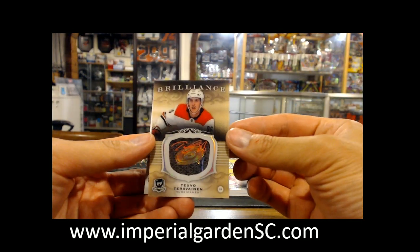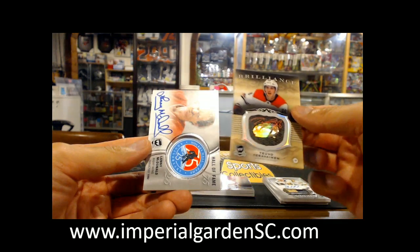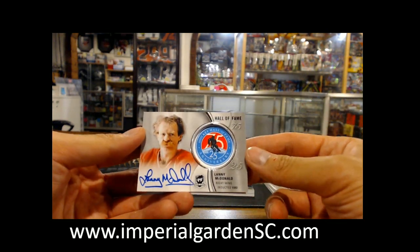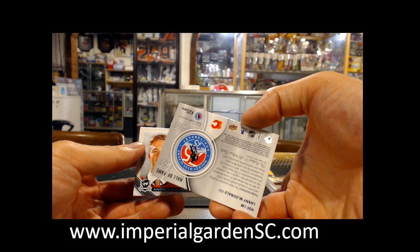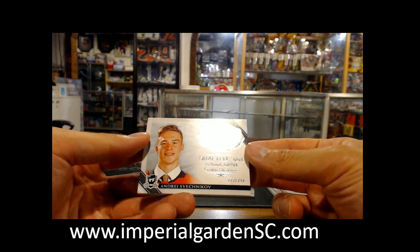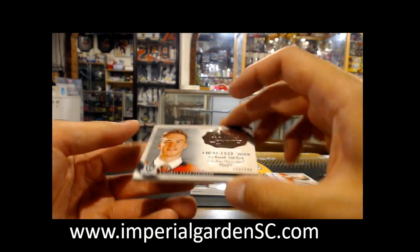Brilliance Auto — Tuvo Teravainen for the Carolina Hurricanes — and a Lanny McDonald Hall of Fame Auto, the Monopoly Man. Let's head there, Calgary. Lanny. And finish up the walk with a rookie class 2019, Andre Svechnikov, 249 for Carolina.